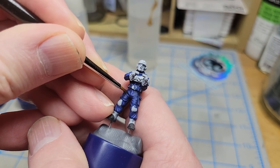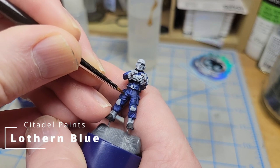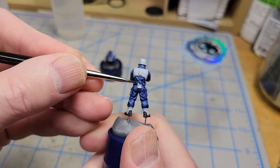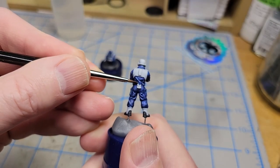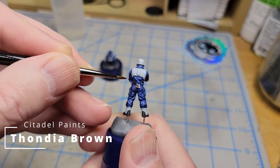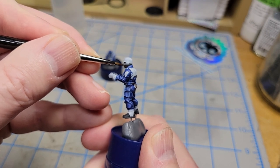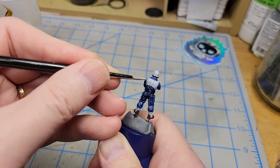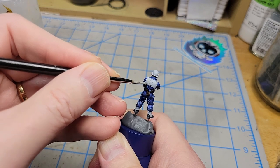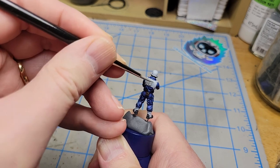Now I'll paint in some highlights right on the edges using Lothern Blue — made famous by Lothern of the Hill People, spot that reference! Now I'll paint the leather belt and pouches with Thondia Brown. There are also some parts of the helmets that a couple of the crewmen are wearing that I'm going to paint with this leather color. Now I'm going to paint all of the armor panels, the hard parts of the helmets, the knee armor, and the elbow armor — lots of little places — and I'm going to paint those with Celestra Gray.